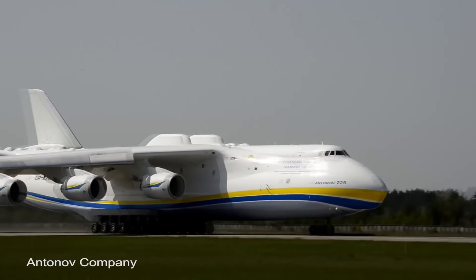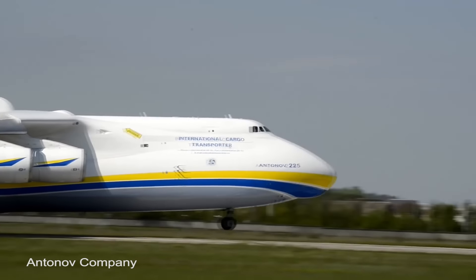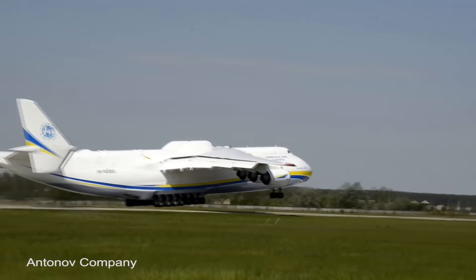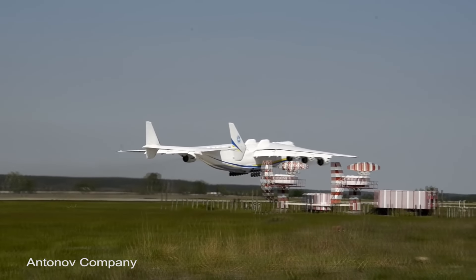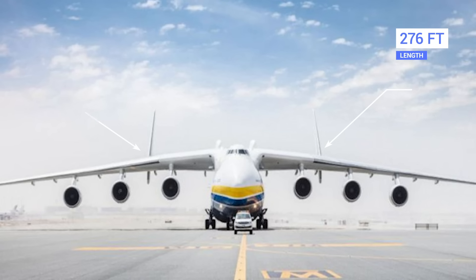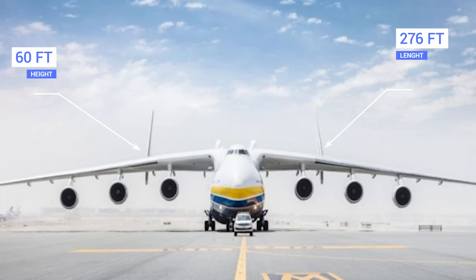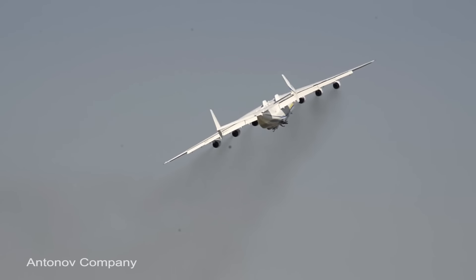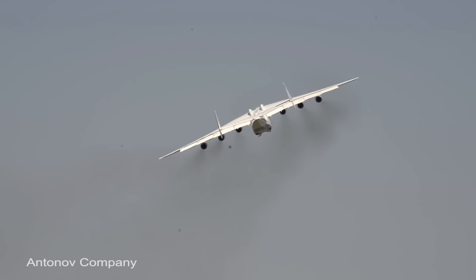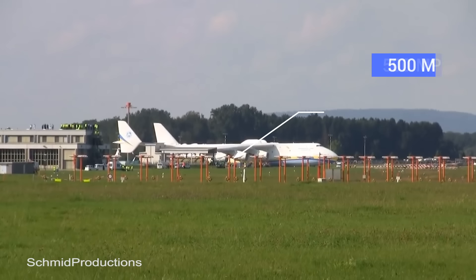Only one was built in 1985, and it was the result of the Soviet need to transport the Buran space plane, their equivalent of the space shuttle. To carry the spacecraft to the launch center, the Mriya needed serious stability and power. The 276-foot-long, 60-foot-tall aircraft with a 290-foot wingspan was fitted with six Progress D-18T turbofans, which could each generate 229.5 kilonewtons of thrust. This means it can take off with a maximum weight of almost 1.5 million pounds and maintain a cruising speed of up to 500 miles per hour.